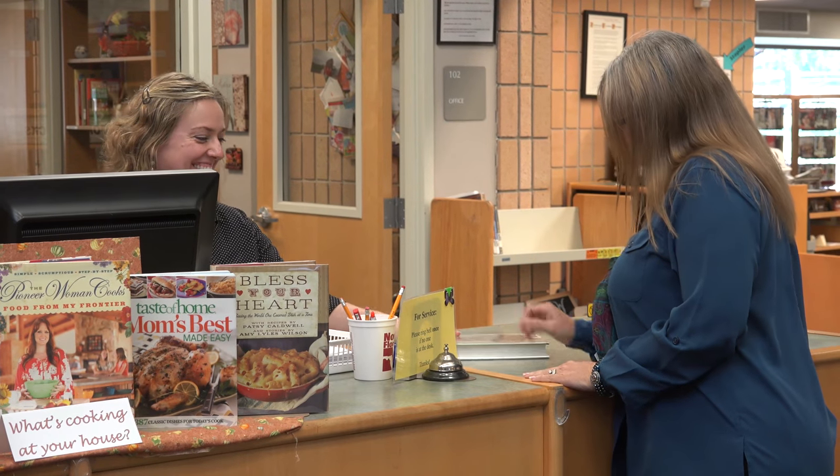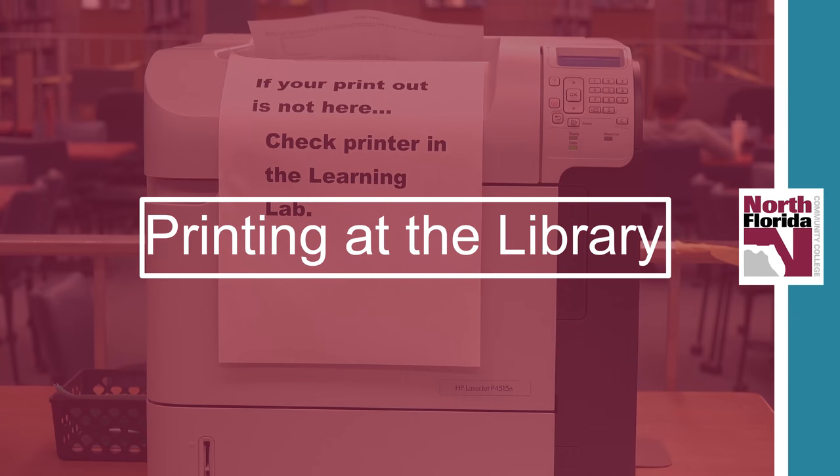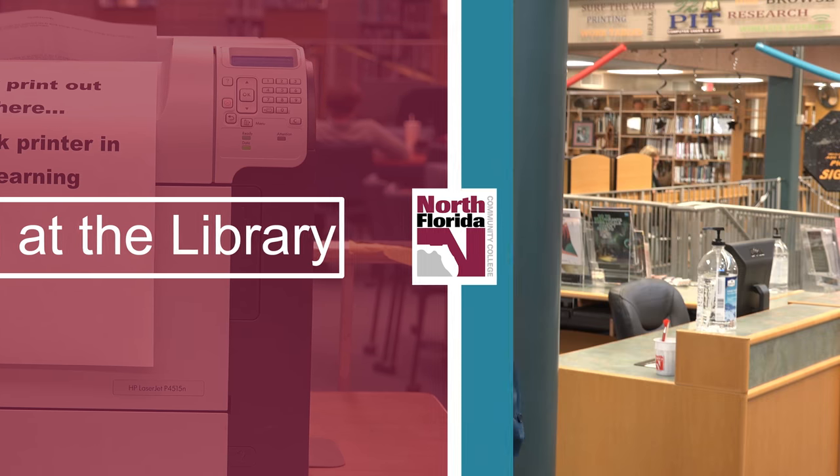Can I check this out? At the circulation desk, they can also help you with printing. Printing in the library is 10 cents a page. You can add money to your virtual GoPrint account, or you can use a print card, or you can add money to your ID.